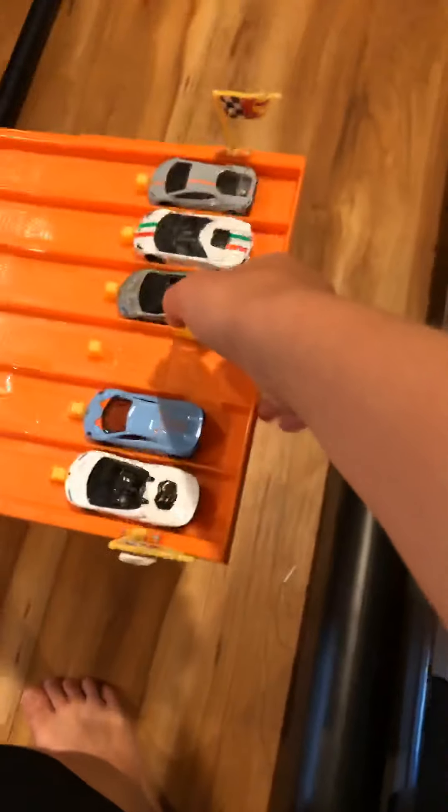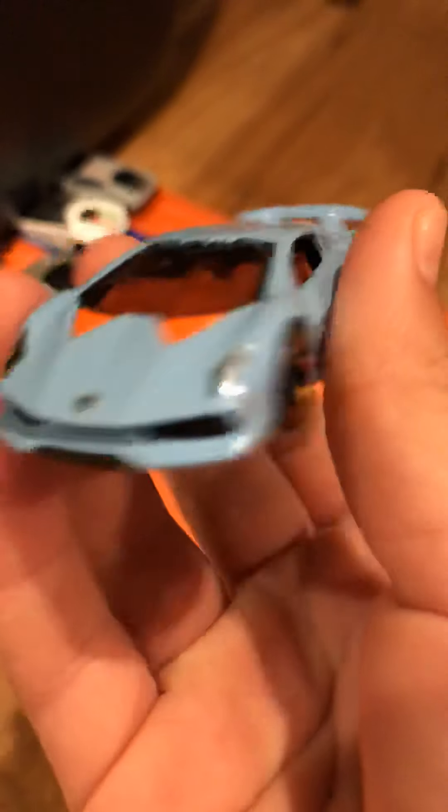Now let's race them versus all of our Lambos. Let's put these two guys on, then put all the other Lambos on. I opened these Lambos a long time ago. All the other Lambos are on one side, the new Lambos on the other side. Let's race — who's ready? Three, two, one, go! Yes! The Cento Elemento won versus all of them — that might be my fastest Lambo!